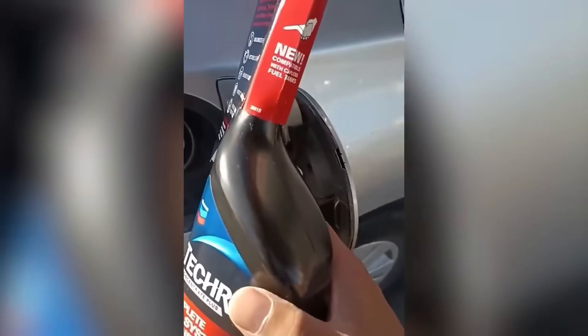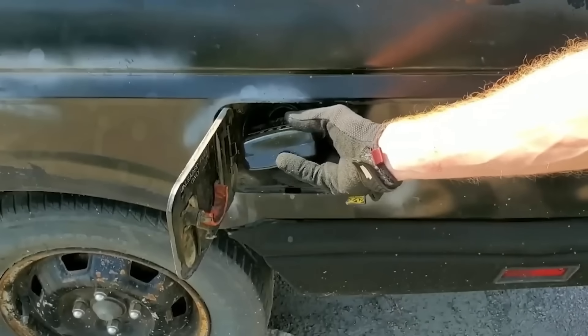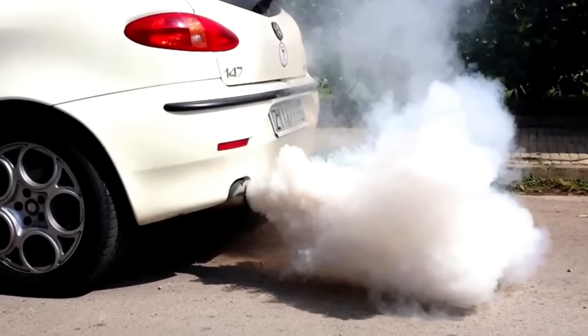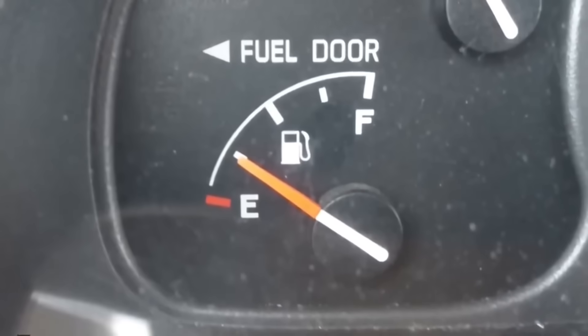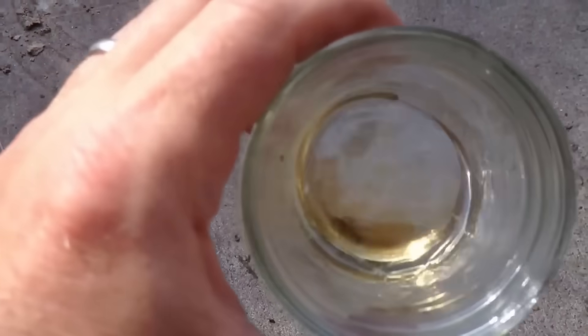One of the clearest indicators is your exhaust smell. Engines burning off heavy deposits may release a slightly sharper exhaust odor for the first 50 miles — that's the old carbon burning out. If you've ever cleaned your oven and smelled the residue cooking off, same idea. By the end of your second full tank, the difference becomes permanent.